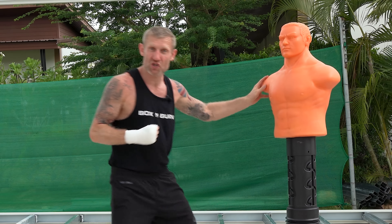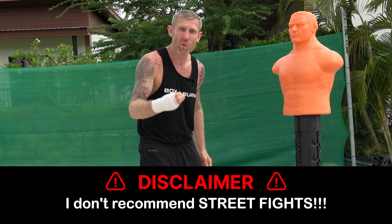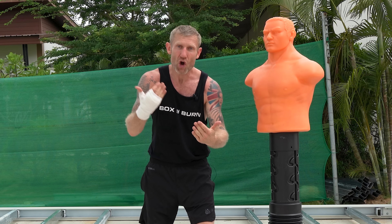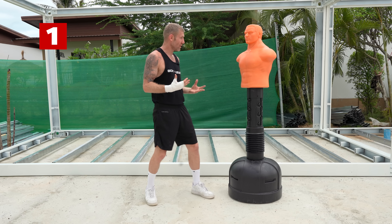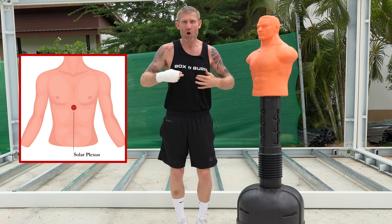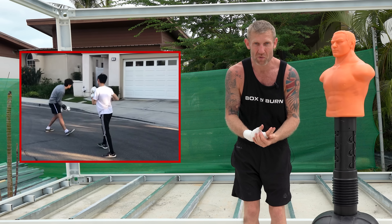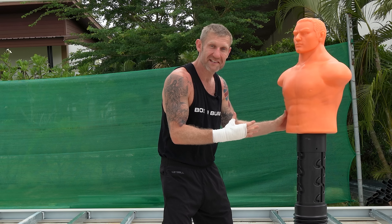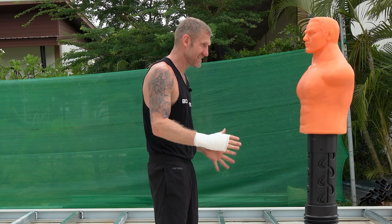I don't recommend street fighting — I think it's stupid, and the bigger man will always walk away. But if someone is coming at you and you can't get out of the way, you need to know what to do. The first thing I would do is punch them as hard as I can in the solar plexus, right here where the ribs come together. If you've ever been hit there, you'll know the damage it does. It hurts so much the fight will be over, and it's not going to do serious damage like a punch in the face might.